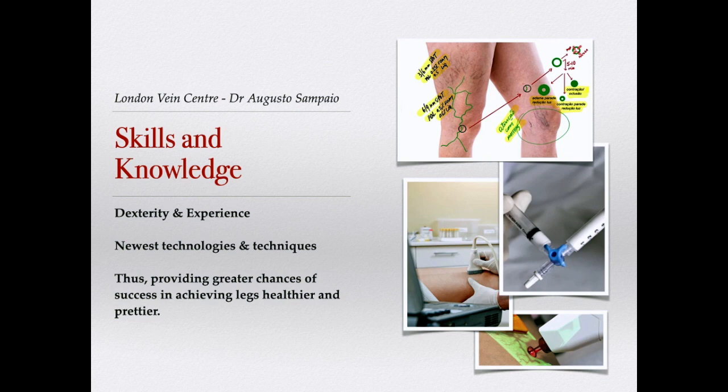The skills and knowledge required — besides dexterity and experience — include learning to use the newest technologies and techniques to understand venous hemodynamics, thus providing greater chances of success in achieving legs that are healthier and prettier.